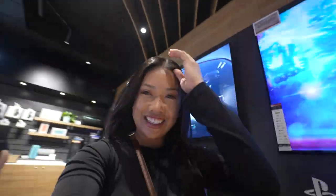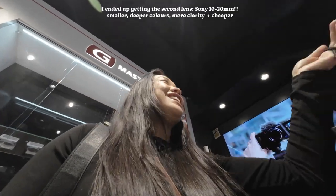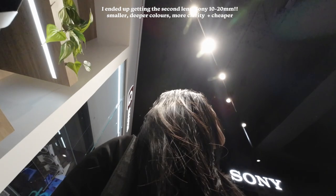Thank you so much, amazing. Have a good day, bye!